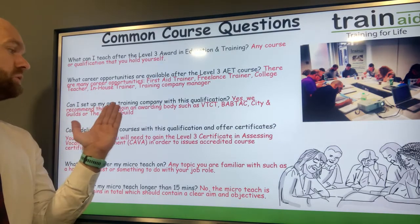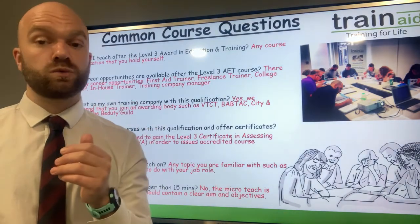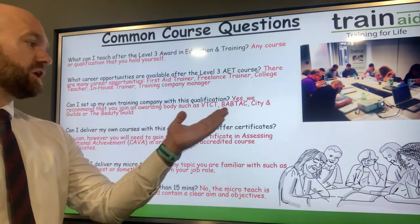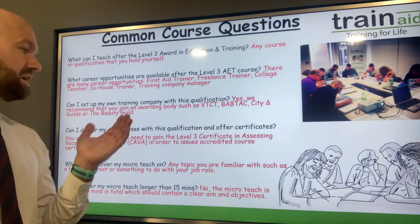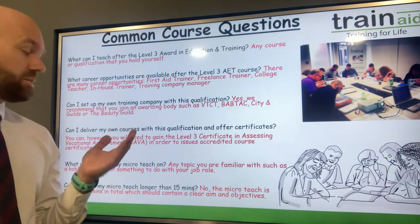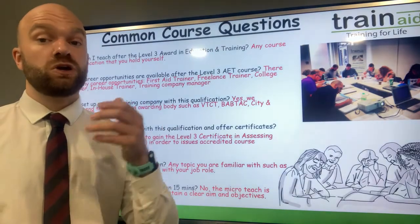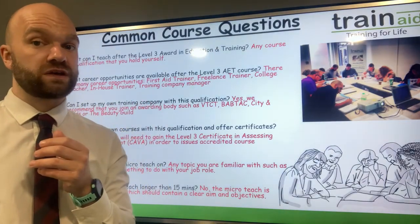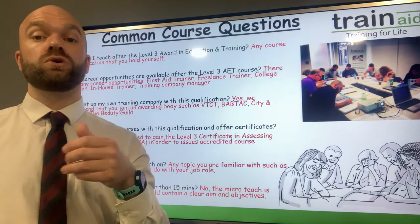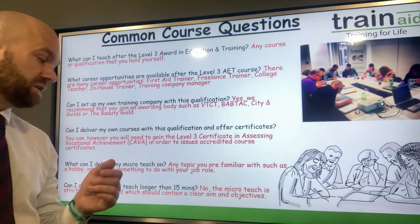Can I set up my own training company with this qualification? You certainly can. We'd also recommend joining an awarding body and becoming accredited. Do have a look at joining awarding bodies such as VTCT, BABTAC, City and Guilds, and also the Beauty Guild — just a few to investigate depending on your subject. Can I deliver my own courses and offer certificates? Yes, you can deliver any courses or qualifications that you have yourself. You will also need to gain the CAVA assessing qualification in order to issue accredited course certificates.